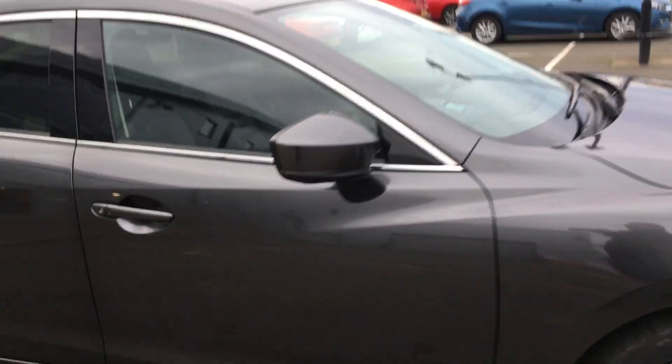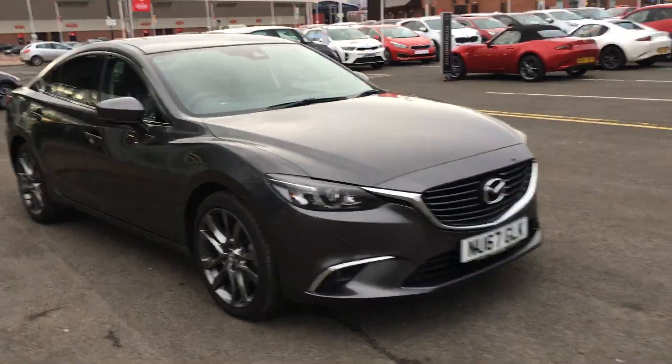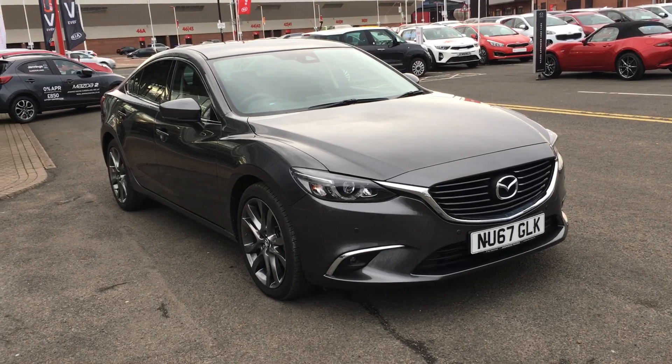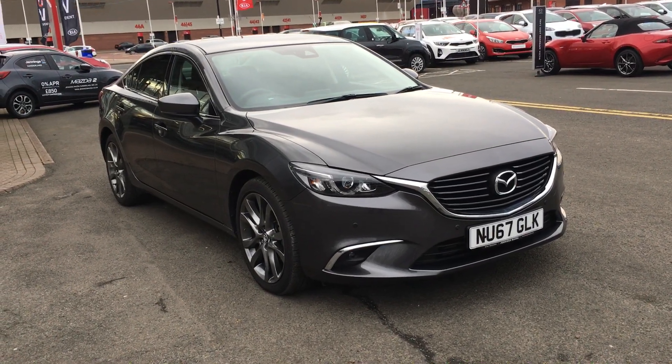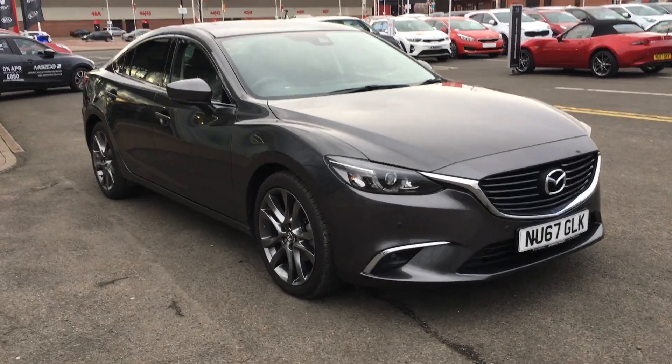This executive saloon car is both stylish, well equipped, and it looks great. This car is sure to attract a lot of attention, so if you would like to book a test drive, please get in touch with us as soon as possible to avoid disappointment.